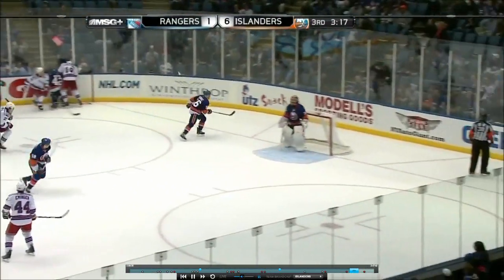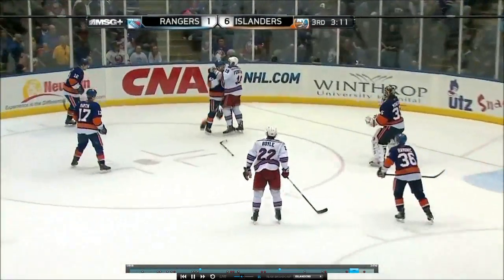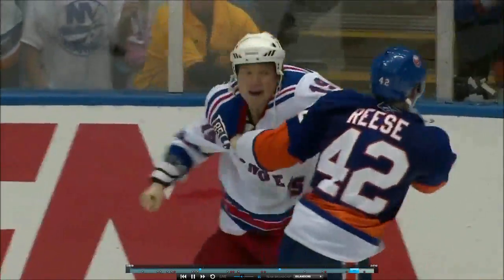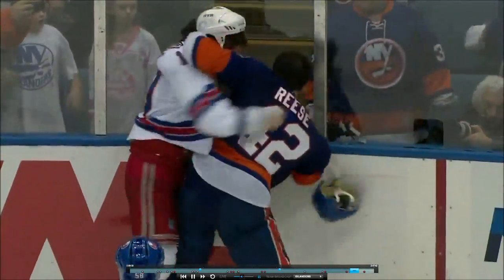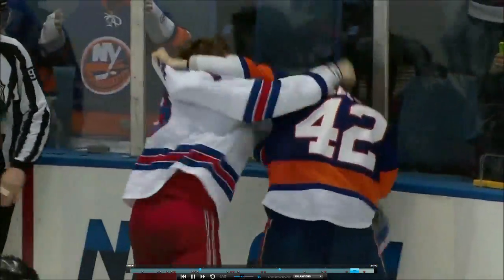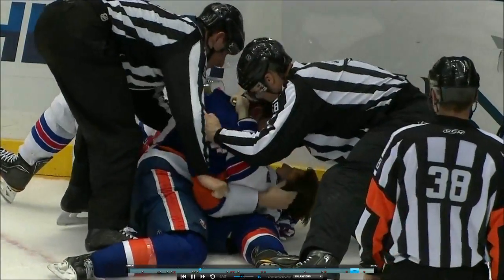Around behind the net, Travis Havonek. A little pushing and shoving — why not? And it'll turn into a full-fledged strike. He's got to take that helmet loose, caught up on his arm. He's got to take some punches. A little takedown, WWF style.